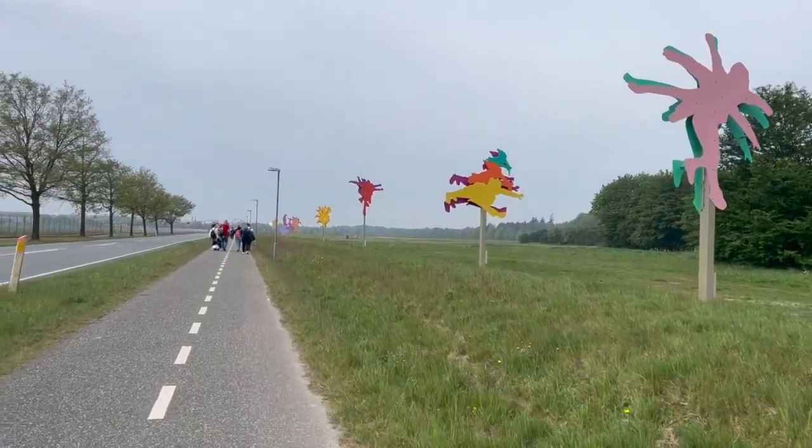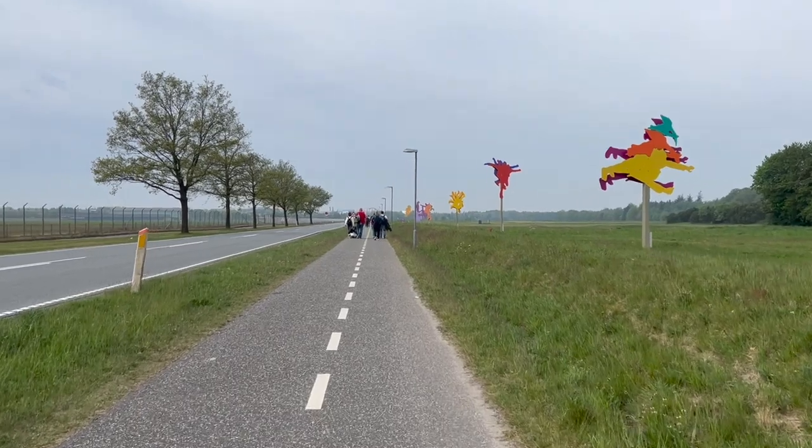I'm not gonna lie, it feels quite empty and lonely here. I mean, it's Thursday, 10 a.m. I really don't know why there are people in the street, in this specific street, in the middle of nothing.